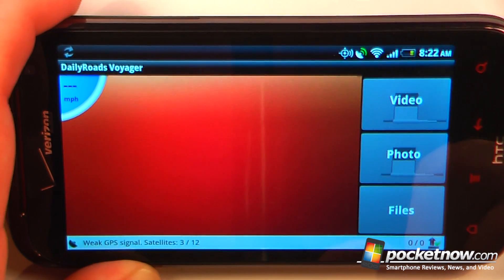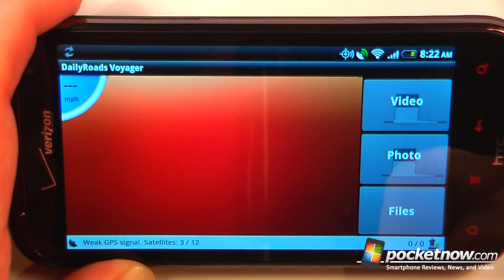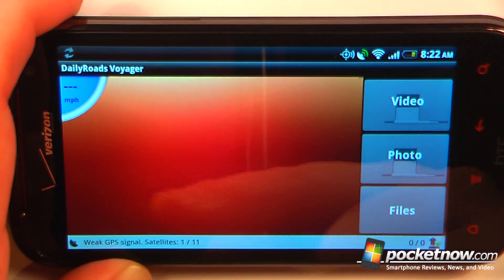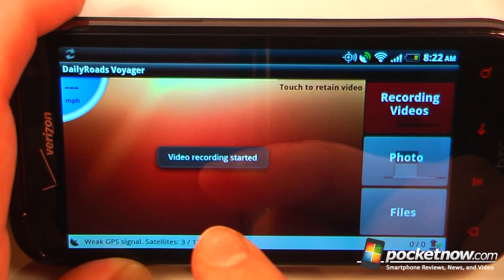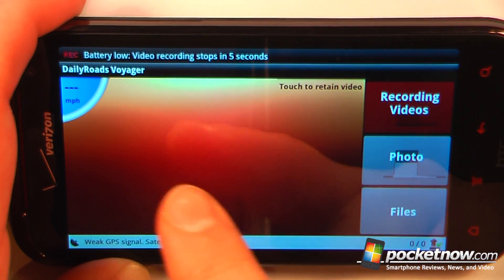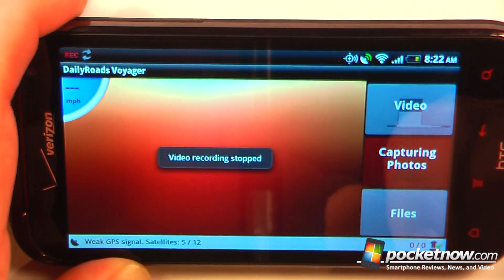So let's say you were pulled over for speeding — you can just pull up the file and show the court that you weren't speeding. Here I can record a video and it will record directly to my Android device. I can also upload it later to the Daily Roads Voyager website, and I can stop the video or select photos as well.